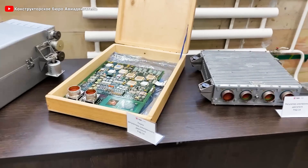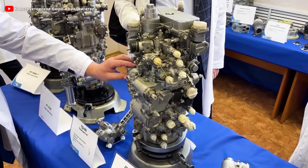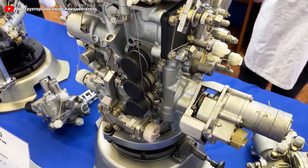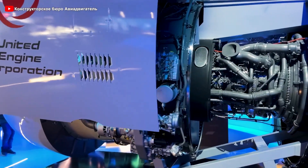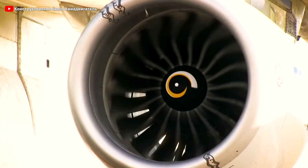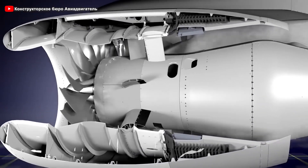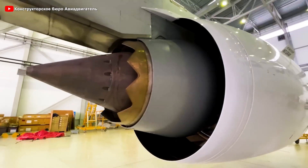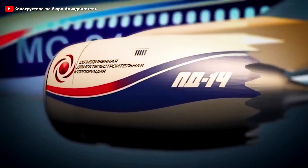Finally, to ensure stable and precise operation, the engine is equipped with the SAU-14 dual-channel automatic control system developed by UEC-STAR. This system optimizes engine performance under all flight conditions while providing real-time monitoring and automatic adjustments, ensuring high reliability throughout its operation. With this advanced control system, the PD-14 can function smoothly and efficiently, minimizing technical risks and enhancing flight safety — especially crucial as the aviation industry continues to demand higher levels of precision and operational safety. Thanks to cutting-edge technologies integrated into its design, the PD-14 is poised to play a vital role in the success of the MC-21 and strengthen its competitiveness in the global market.